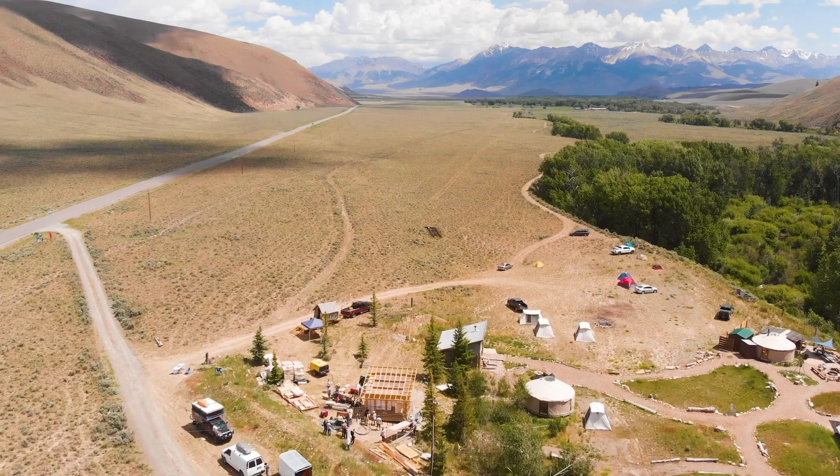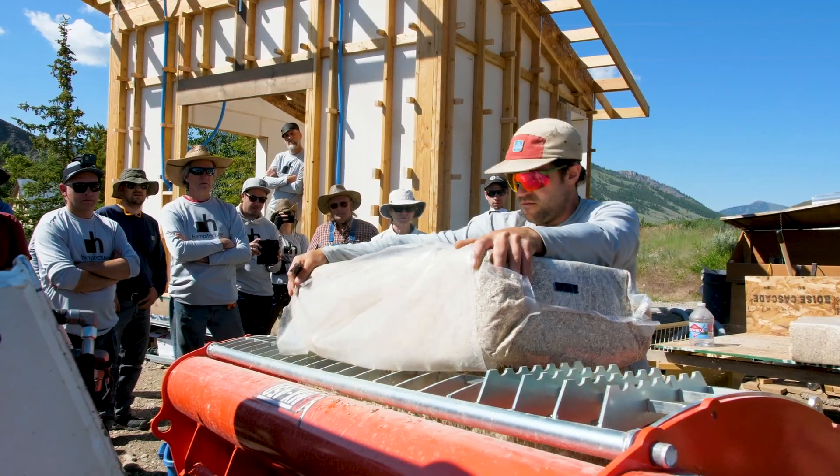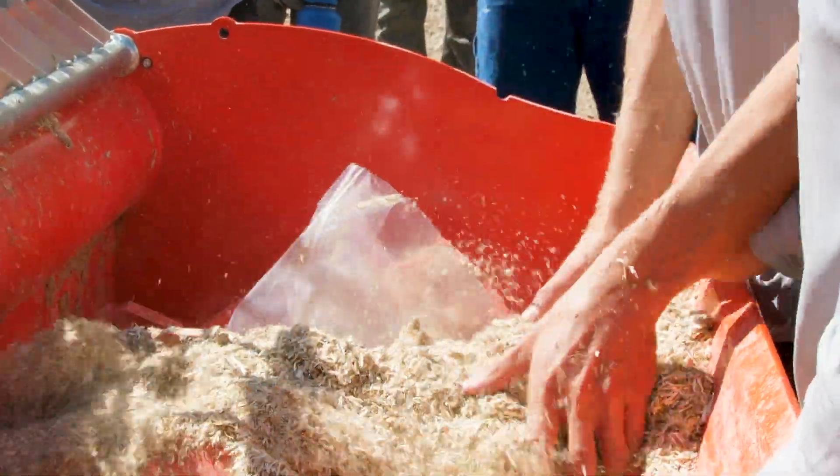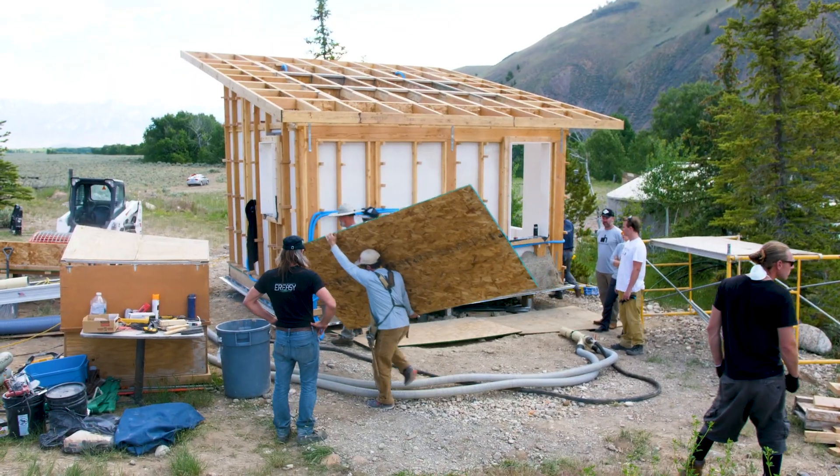Idaho Base Camp is a place that's just so incredibly special to me. I'm the founder of Hempitecture, a company that is focused on implementation of hempcrete. We're experimenting with hempcrete installation technology and hemp building materials, and we believe that hemp habitats can create a healthier, cleaner, greener future.